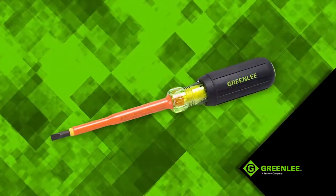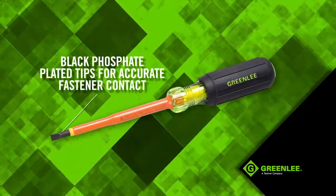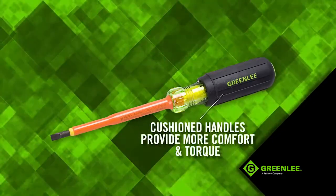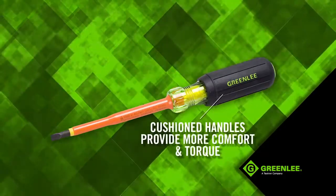Insulated screwdrivers are precision machined with black phosphate plated tips for accurate fastener contact and have cushioned handles that provide more comfort and torque.